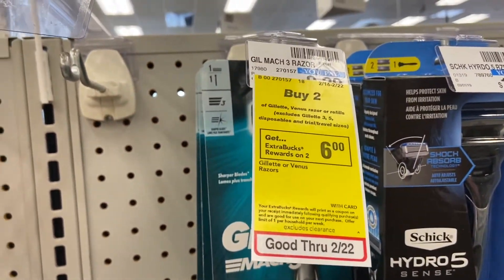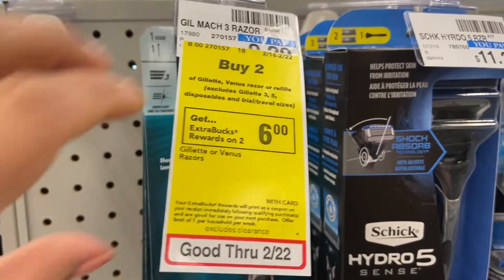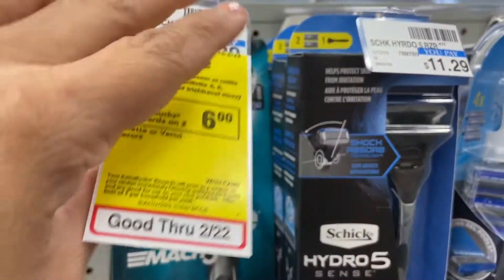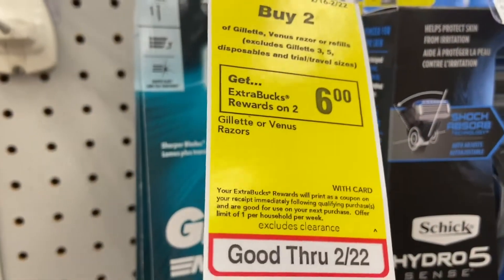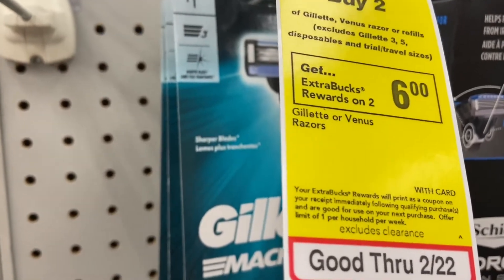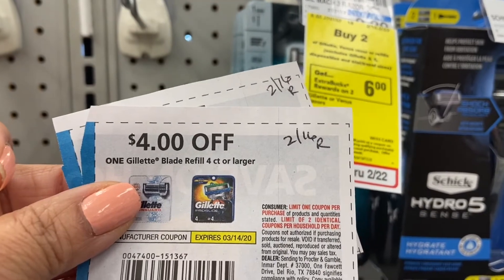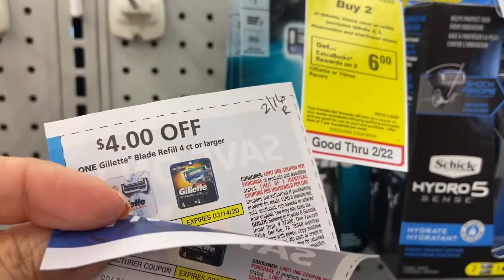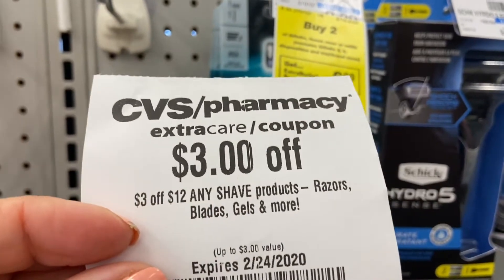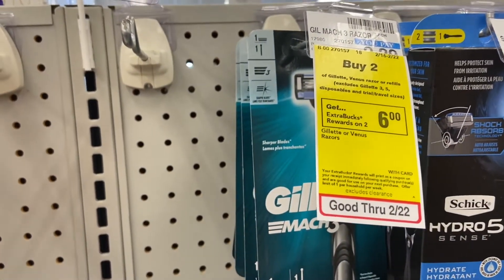I'm going to try to do this deal — buy two and you get $6 back in rewards. They're $9.29 each, so about $18.58 total. I'm going to use two coupons from 2/16 RetailMeNot, $4 each — that's $8 — and then a CRT for $3 off. If this goes right, I pay $1.50 for each.